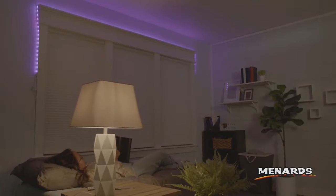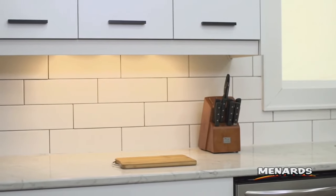Recess lighting is a great energy efficient option for your living space. LED tape lights add the perfect ambience to any room. Or brighten up your kitchen with under cabinet lighting.